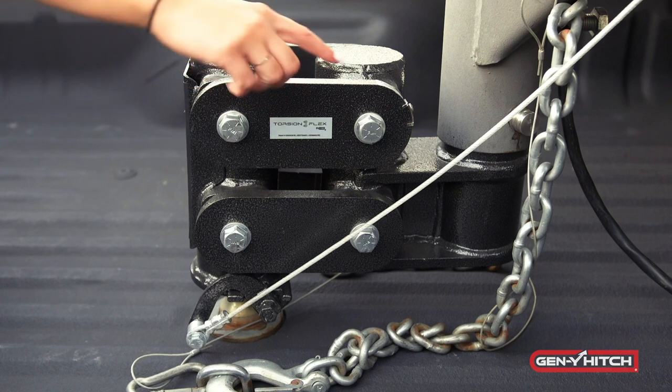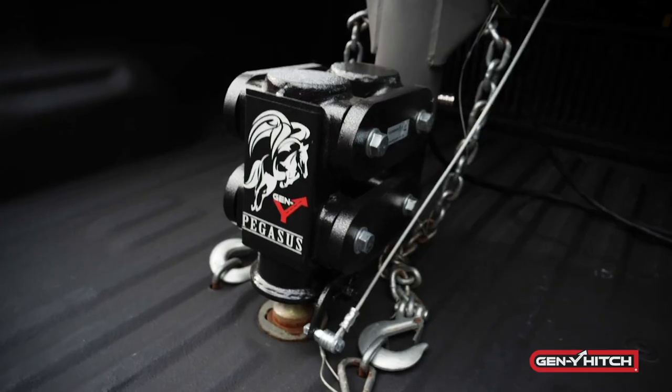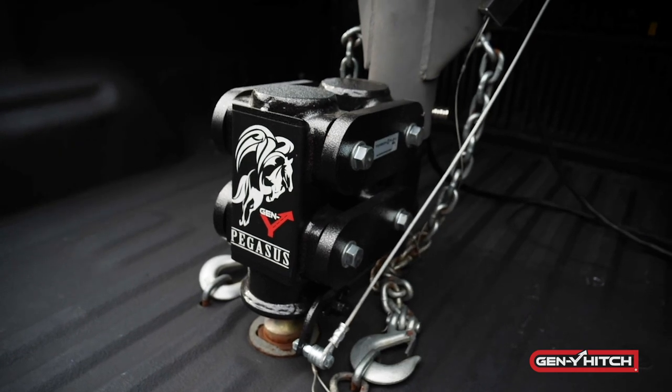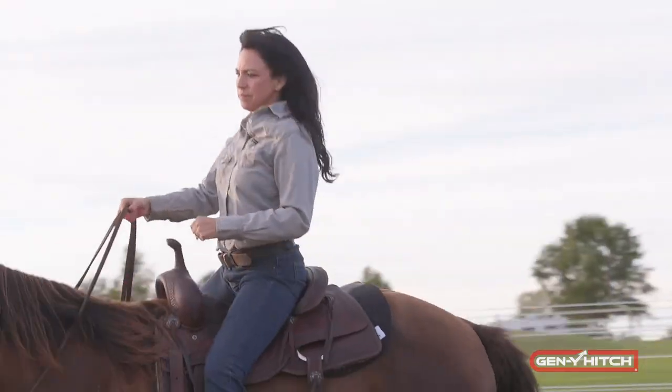The TorsionFlex system that the trailer rests on is the main feature of this hitch. This technology acts as a cushion, absorbing all of the shock as the truck and trailer bounces down the road or when the horses shift around inside.